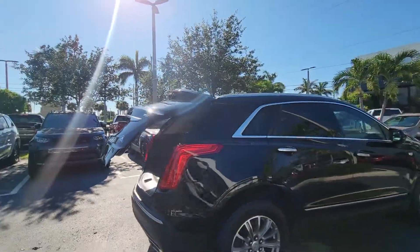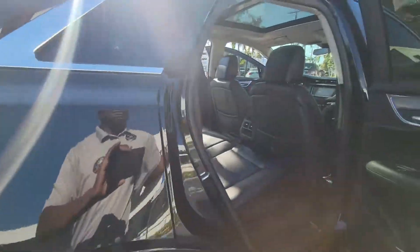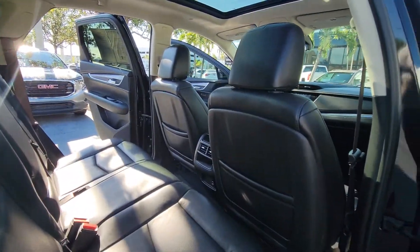You can reach us here at 561-278-3217, my extension is 2640. My name is Leon Timothy and I'm calling you from Delray Buick GMC.